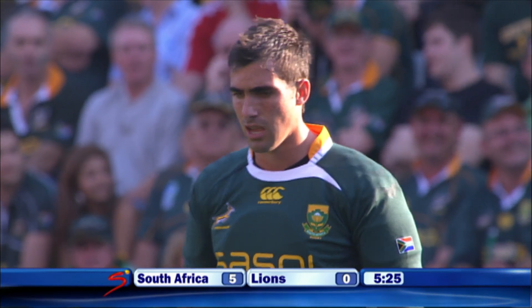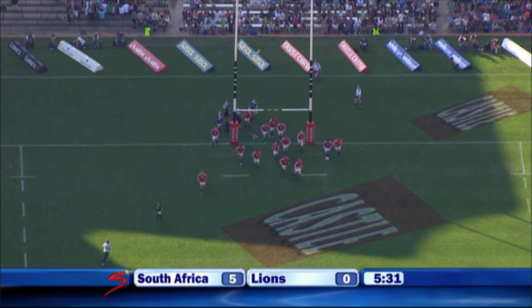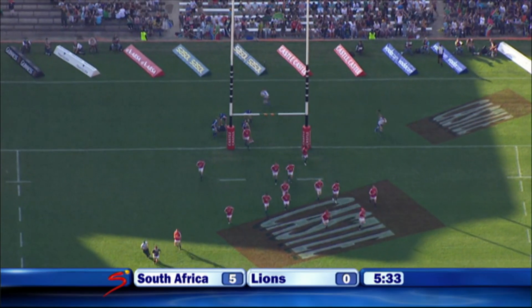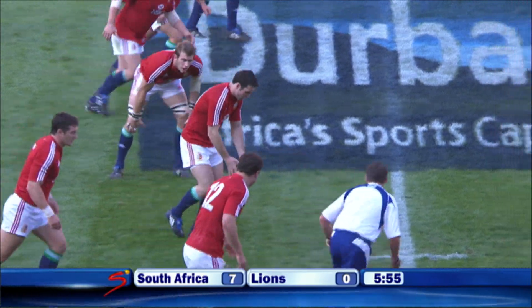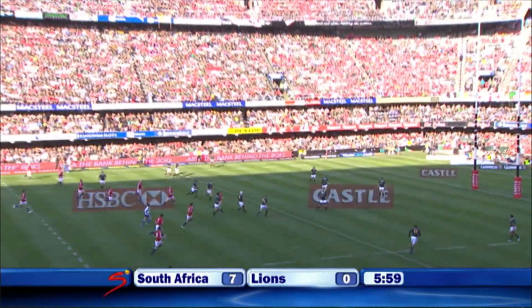Ruan Pinar gets a pretty straightforward first kick at goal, which we always thought was important just to find his radar. South Africa lead by seven — a massive statement from the Springboks early on as Stephen Jones restarts.